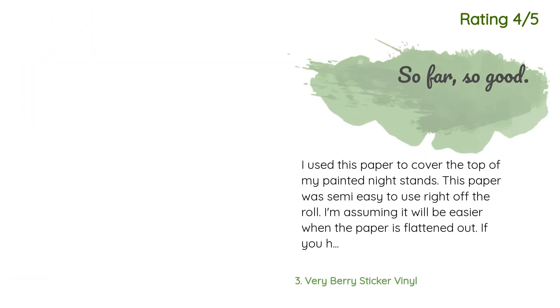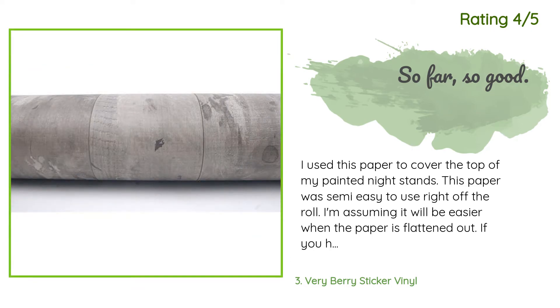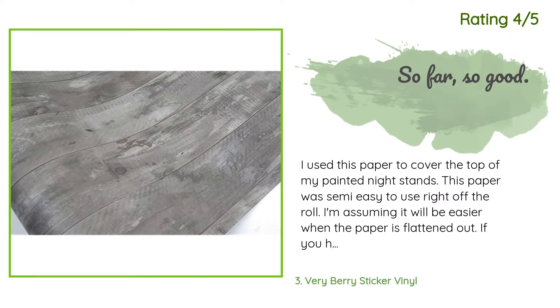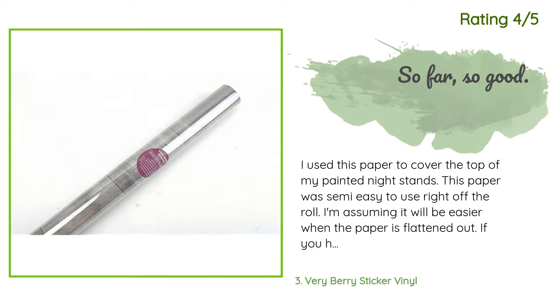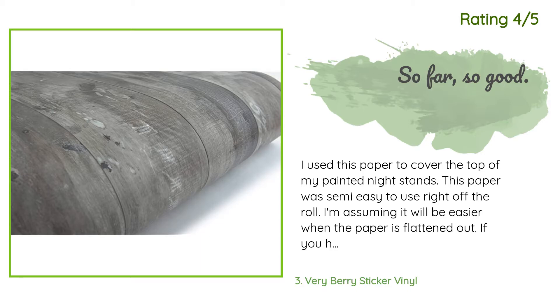Another happy customer said: 'I used this paper to cover the top of my painted nightstands. It was semi-easy to use right off the roll — I'm assuming it will be easier when the paper is flattened out. Having an extra hand to hold the curling paper down may have helped. I can't say much about durability as I just installed them recently, but so far so good. I originally planned on using this for my dining room table, but it was way too gray for that project, so I ordered the brown to try instead.'